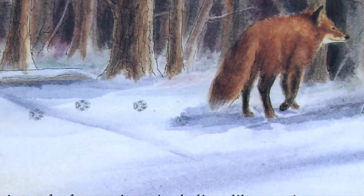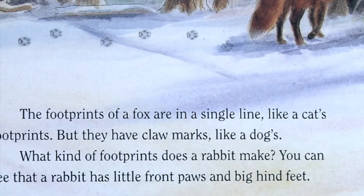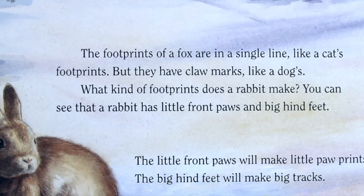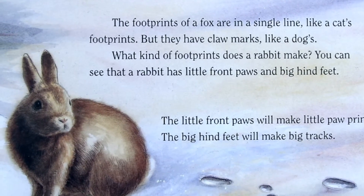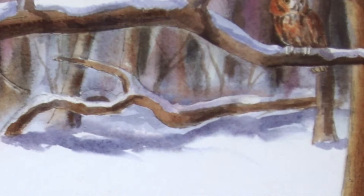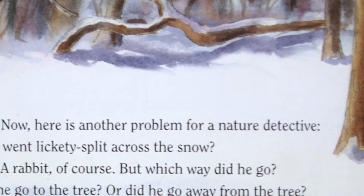The footprints of a fox are in a single line, like a cat's footprints, but they have claw marks, like a dog's. What kind of footprints does a rabbit make? You can see that a rabbit has little front paws and big hind feet. The little front paws will make little paw prints. The big hind feet will make big tracks. Now, here is another problem for a nature detective. Who went lickety-split across the snow? A rabbit, of course.